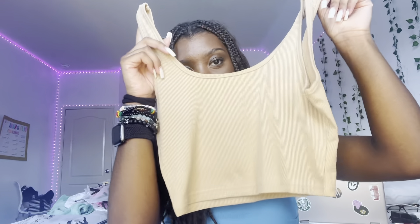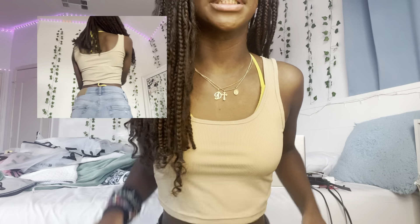The next shirt is another tank top, but I kind of wish I got it in another color. I have all these bright colors on already and this one feels a little plain. I tried it on — it's a little big and I prefer my clothes to fit tight, but I could just tie it in the back.